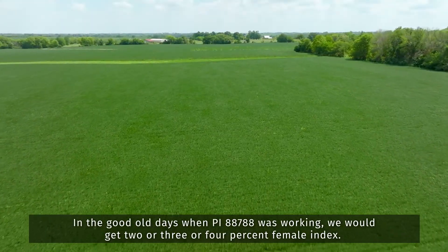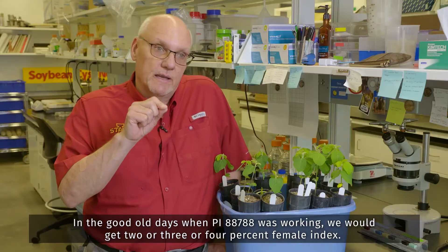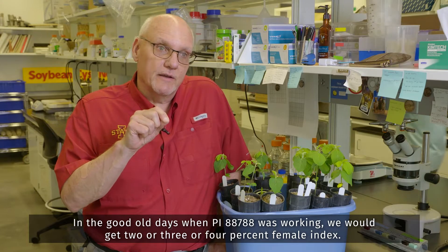In the good old days when PI88788 was working, we would get two, three, or four percent female index.